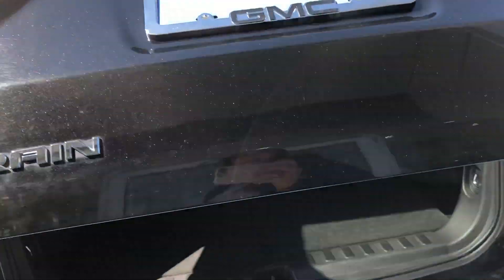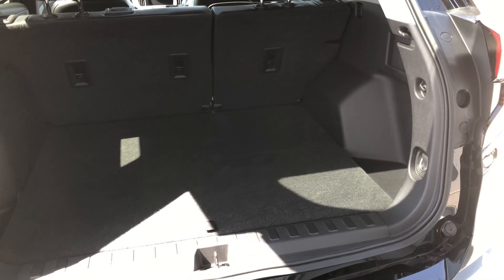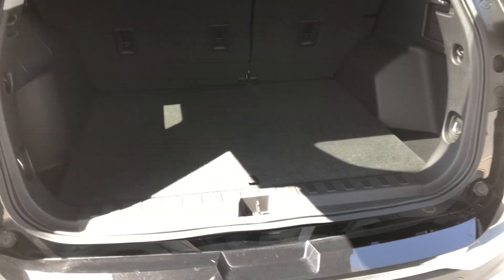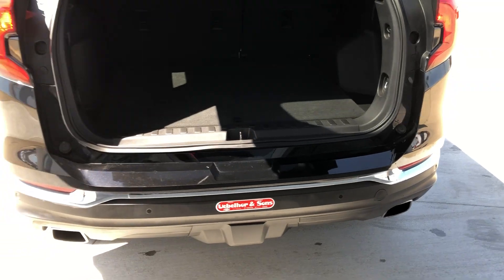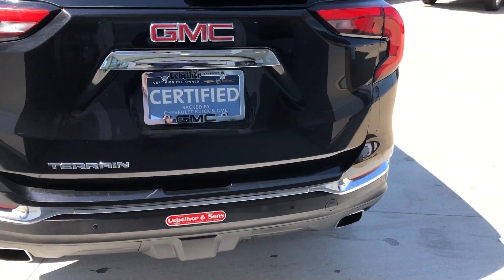Remote power liftgate. A large and spacious rear storage area with a second-row fold-down bench for extra storage space. This vehicle also comes equipped with dual exhaust, rear collision sensors, and a backup camera with display, as well as a towing package.